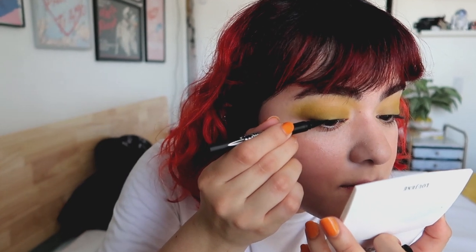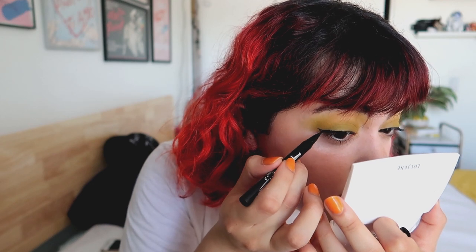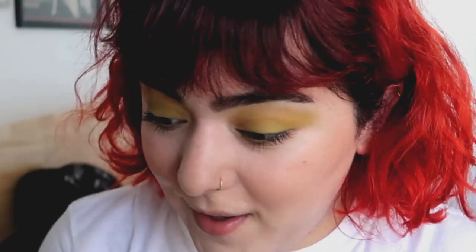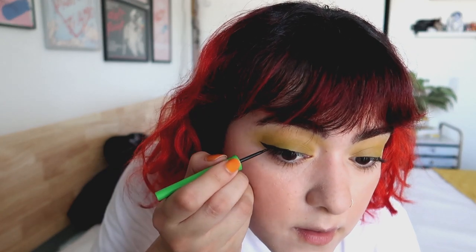Eyeliner — this one is from Kat Von D. I still have it so I'm still gonna use it, and it actually does hold on really well. Oh my god, my hands are so shaky. See, it's not as easy to create a wing. That's probably the worst wing I've ever created — I cannot create a wing to save my life right now. I forgot about what I said about a baby wing. We're just gonna go full-on wing.